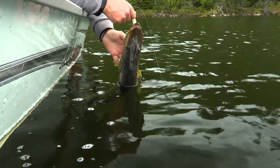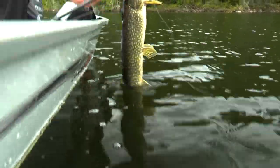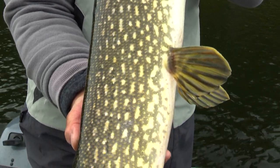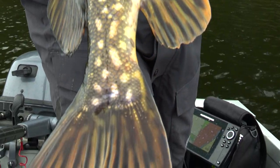Just casting and retrieving that X-Rap. There we go — look at that. Nice pike here. He's probably in here eating some of those little walleyes.